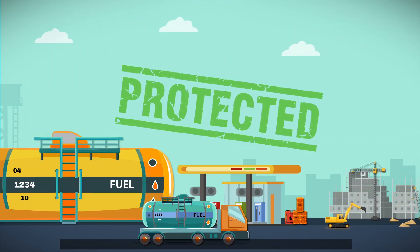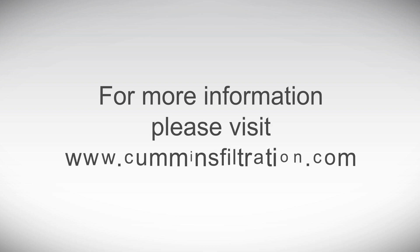Easy serviceability as DPG eliminates maintenance guesswork. When you use FleetGuard Filtration products, your engines will have the best protection and will provide superior performance. Less downtime and maintenance costs will improve your total cost of ownership and profitability. For more information, please visit www.CumminsFiltration.com.